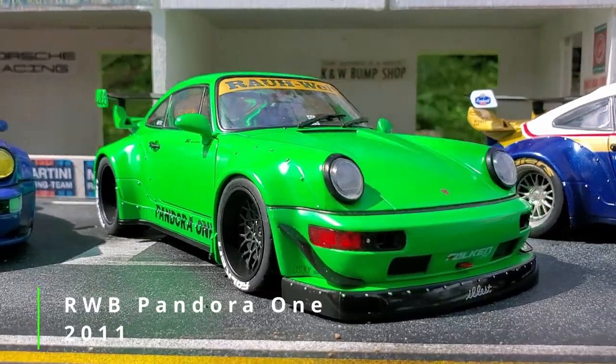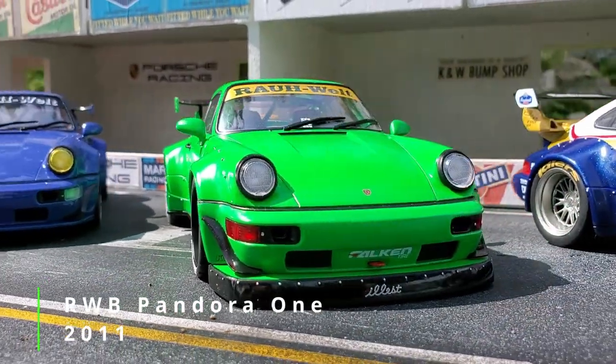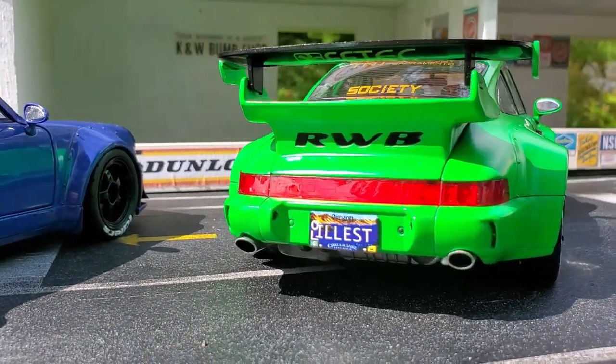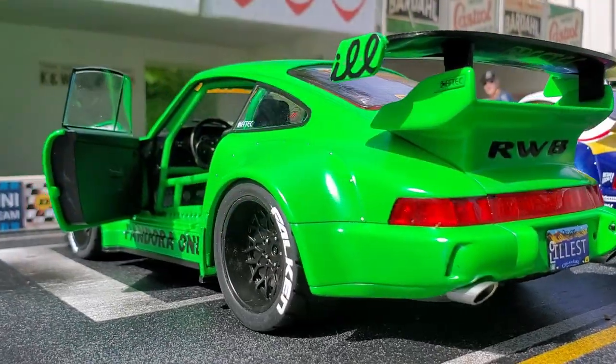Our next one is the 2011 Pandora 1 in semi-gloss lime paint. I love this car, but because of the paint, it's really hard to picture or film.